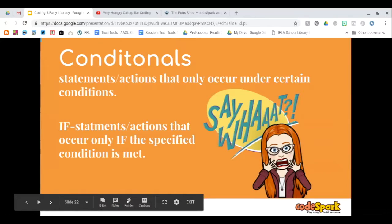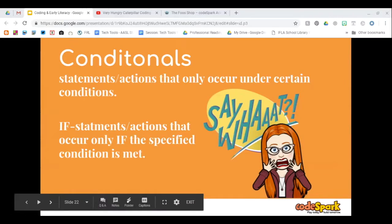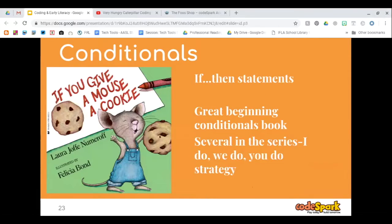Conditionals may start scaring people from coding, but a conditional is simply a statement or action that only occurs if something else has happened — it's an if statement. I taught this as a third grade teacher. If this, then that. We used a lot of the Laura Numeroff books — like If You Give a Mouse a Cookie. If you give a mouse a cookie, he's going to want some milk. That's a conditional — an if-then statement. All of the Laura Numeroff books are great for that.